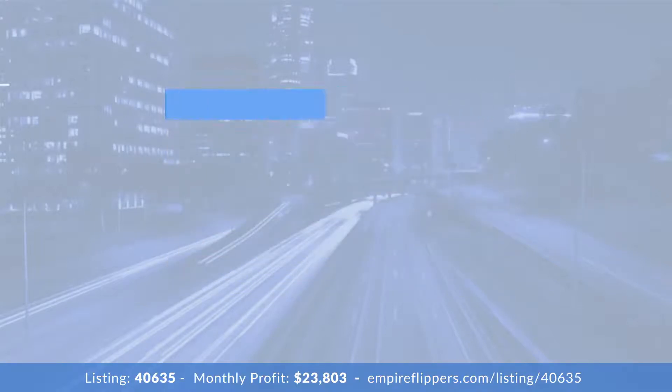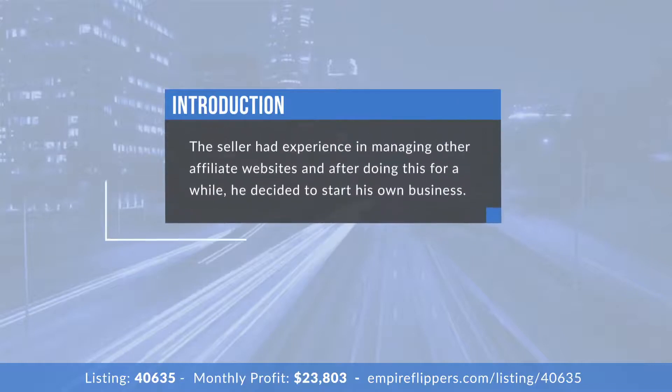Can you tell us about your background in building and running an online business? No, this is one of many. Started off with online affiliate stuff in the make money online niche, then got more into being an affiliate in the health and fitness niche. After a while I wanted to start making my own products in the same niche, owning the sites instead of sending traffic to other people. This is the third site of that iteration.